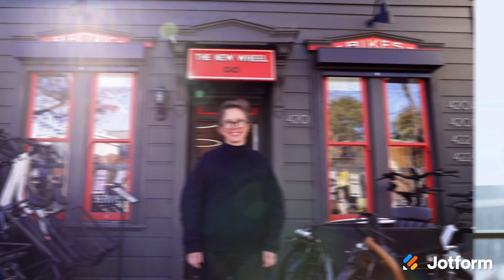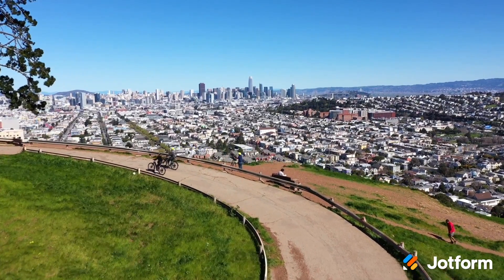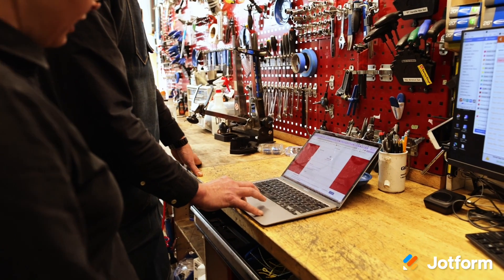We're also happy to share our latest video case study, highlighting a local e-bike company. Learn how New Wheel, a family-owned business with four locations around the Bay Area, uses JotForm and our library of integrations to standardize processes, manage workflow, and track metrics.